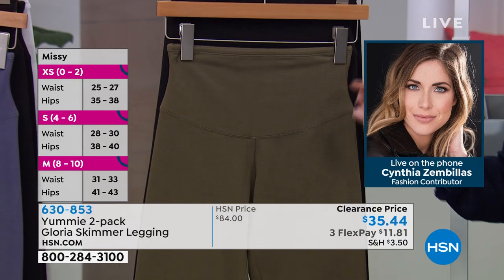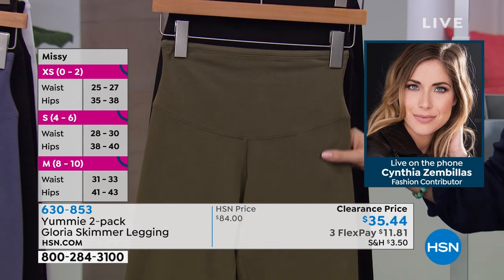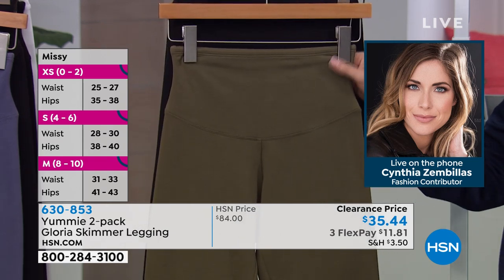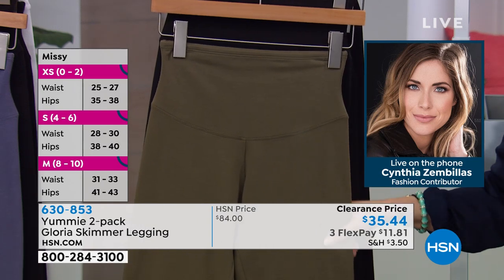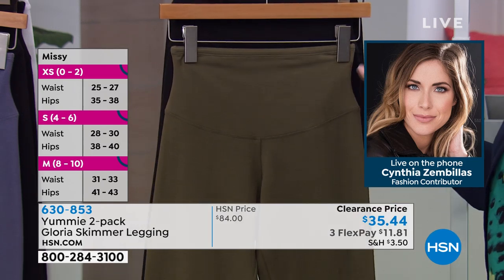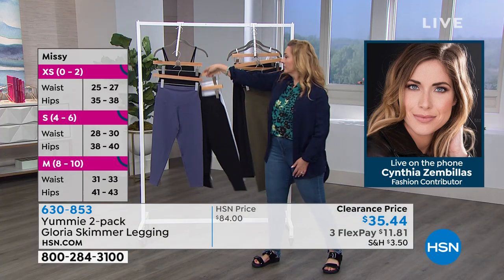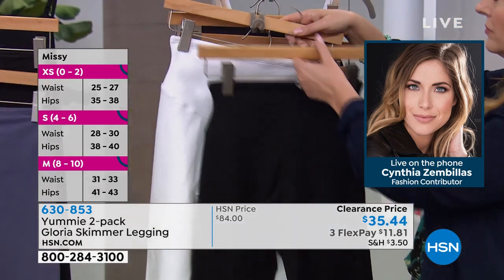How many times have you worn a white pant or legging and realized too late it's see-through? Their white isn't see-through at all. You will have no problem in that area, my ladies. And that beautiful wide waistband gives you that 360 degrees of shaping and smoothing all the way around.